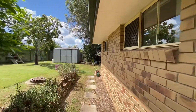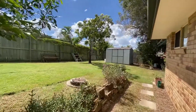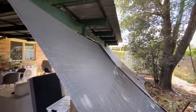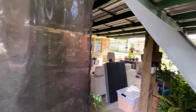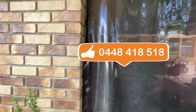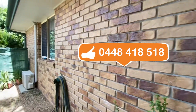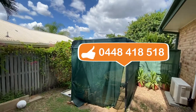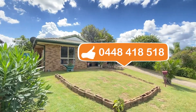For those of you that couldn't get here to see the home in person, I hope this video has at least been a little bit informative. My name is Richard Byrd from Rain and Horn Ipswich. Thank you so much for taking the time to watch the video. Contact me on 0448 418 518 anytime and I'll see what I can do to assist you.